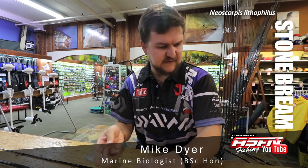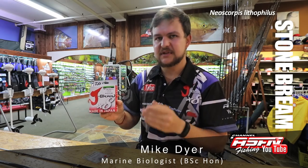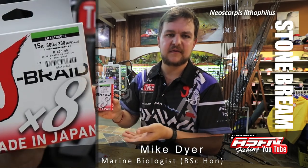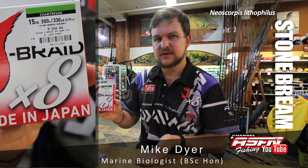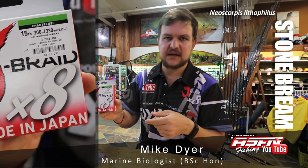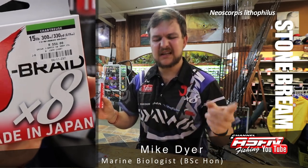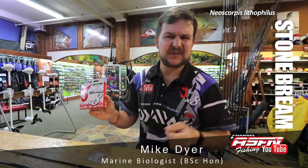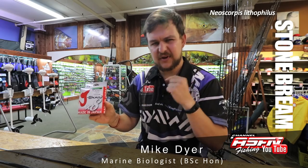On that Crossfire I run 15 pound J-Braid — as we've spoken about many times, the J-Braid breaks well above what it's rated. You can go down as low as 8 pound if you want, but the 15 pound gives you a little bit more abrasion resistance if a bigger fish takes you around the rocks. To that, a short mono leader — about a meter of around 0.55 to 0.6 — just to give you a little bit of stretch and invisibility.